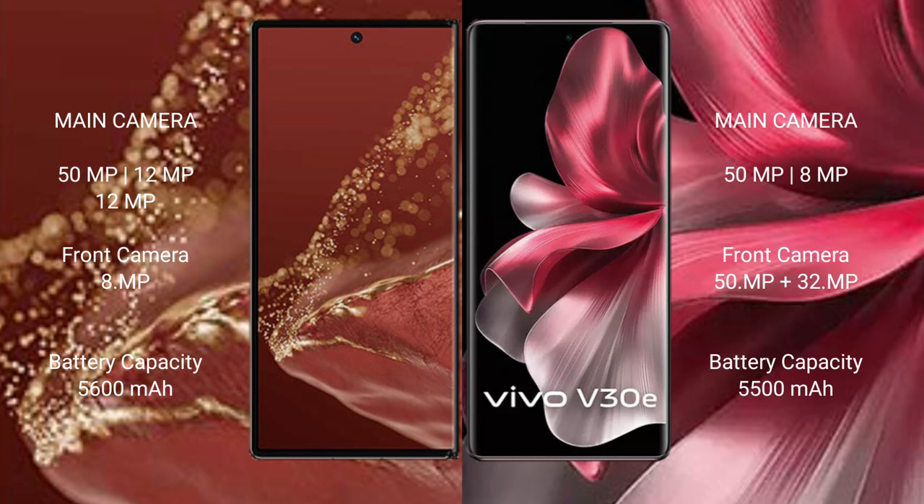The VAV30E features a rear dual camera setup with 50MP main sensor, 8MP, 12MP, 12MP, and 32MP configurations.